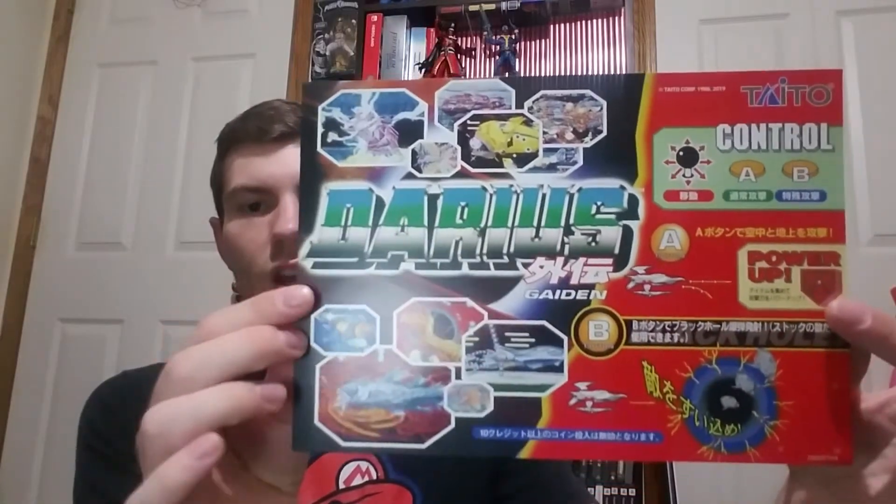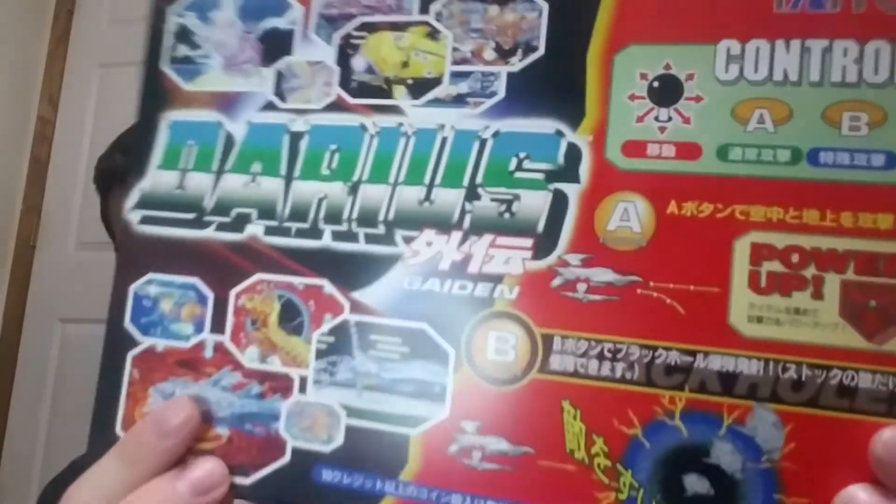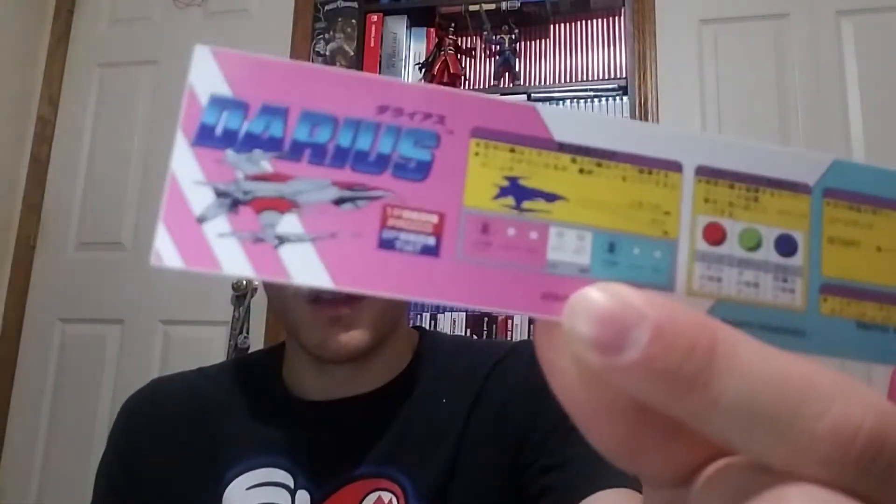It comes in this box inside of the big outer box. There's more — it's heavy! These are the arcade decals, the arcade stickers. They've got like the Japanese writing on them, just like how you would see in the arcades in Japan. There's what I think is the marquee, and then these are like the button layouts so you know how to control the game.